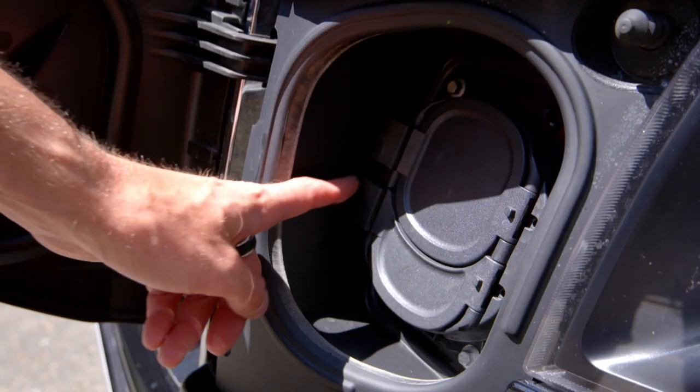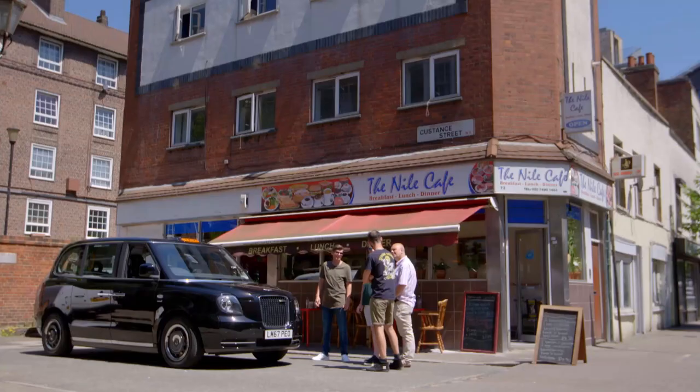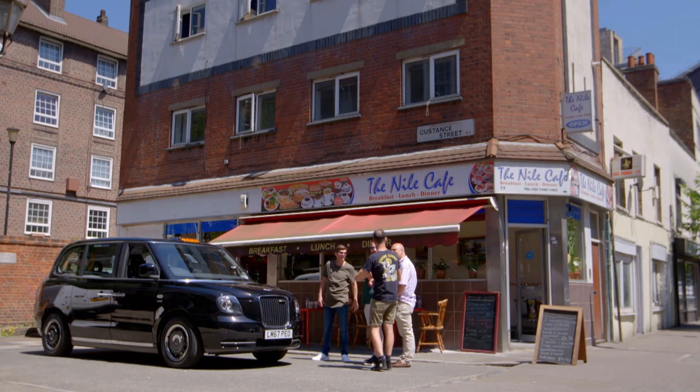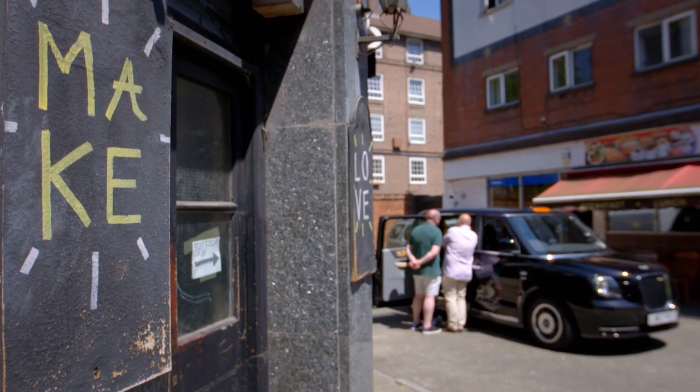The charging port is next to the headlights — that flap opens up and gives you three different choices of plug. The cab has a basic range of 80 miles, but it can recharge to 80% capacity in just 25 minutes if hooked up to a fast charge outlet.